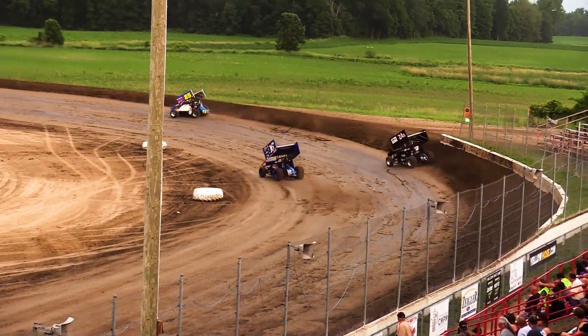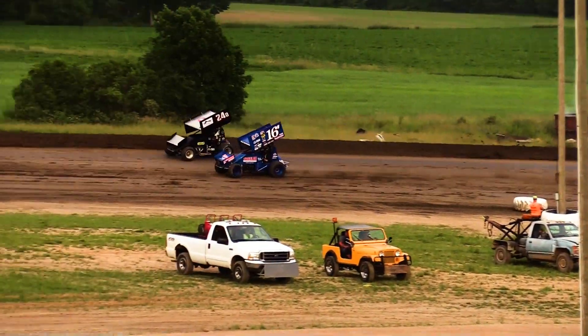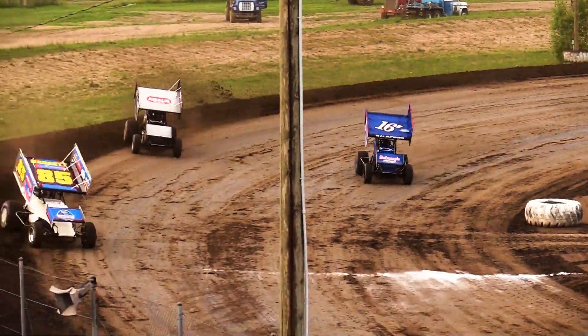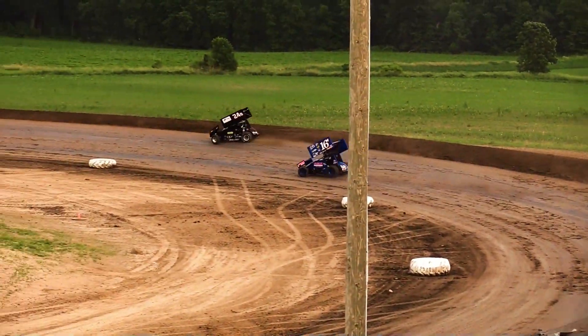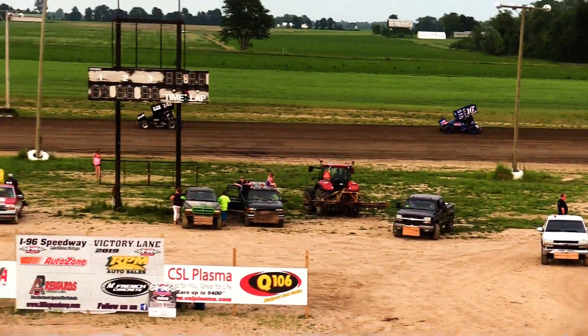Keep an eye on that battle for the third spot between the 16-W of Garrett Saunders and the 24. Danny Sams on the outside, Saunders down on the bottom. Sams right up against the cushion. Saunders has to be careful — you see him feathering the throttle through the middle of the corner. Looks like Saunders is going to fall back in line in that fourth spot and be content to run right there for now.